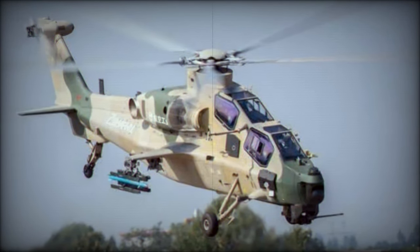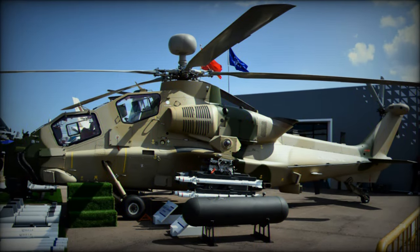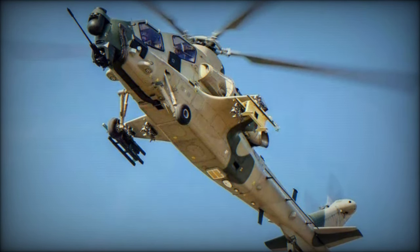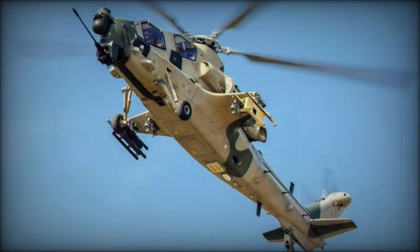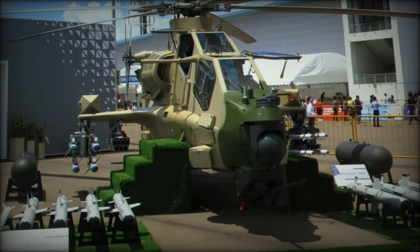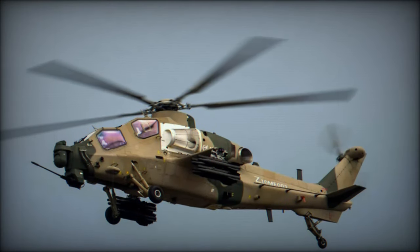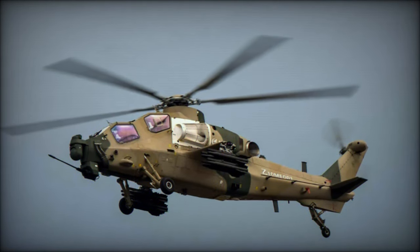This versatile configuration allows the helicopter to carry a variety of weapons, including air-to-ground and anti-tank missiles, guided bombs, and small drones. It can accommodate up to 16 anti-tank guided missiles or various rocket pods, significantly expanding its operational flexibility. Equipped with a millimeter-wave radar system positioned above the main rotor, the Z-10 Mi enhances its targeting capabilities, effectively guiding long-range anti-tank missiles and other munitions, which is crucial for achieving tactical superiority in combat situations.